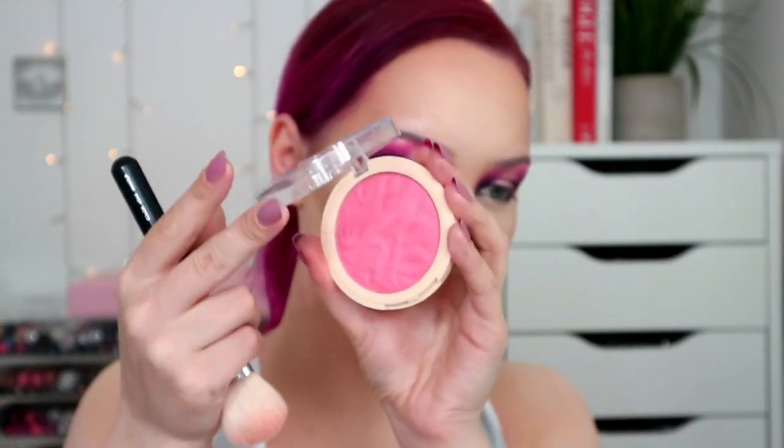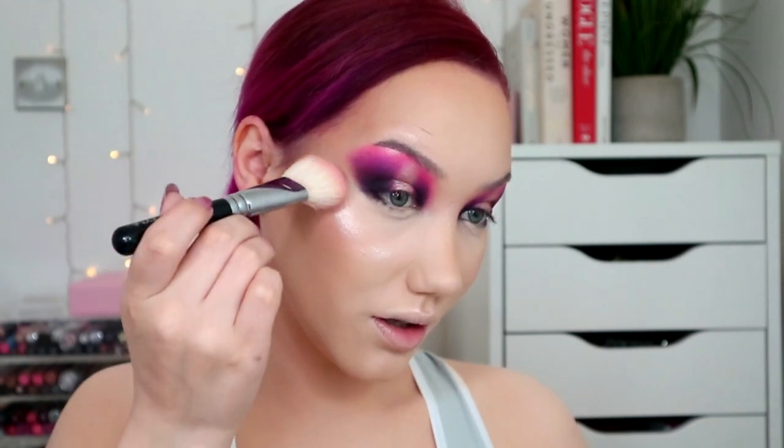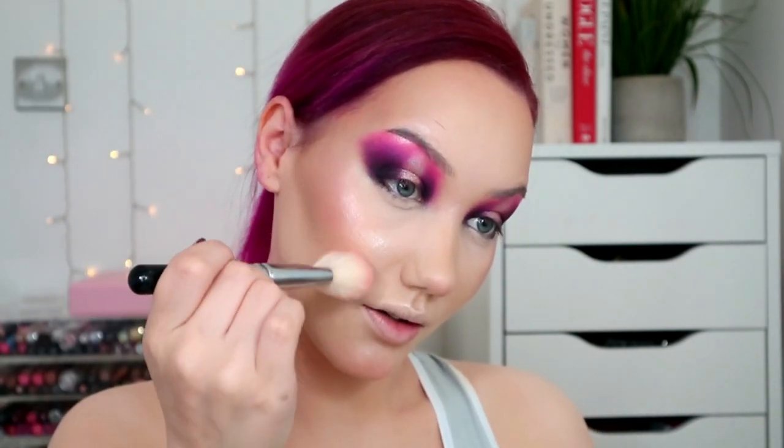We've got the Blusher Reloaded in Pink Lady - these are about three pounds. I'll mix it in with my highlight, put some on the tip of the nose and a bit on the chin. That's pretty. It's just a standard blush - it works like a blush, goes on like a blush, it's pigmented, it's nice. We'll put more Hydrate and Fix spray on and then carry on with the eyes.